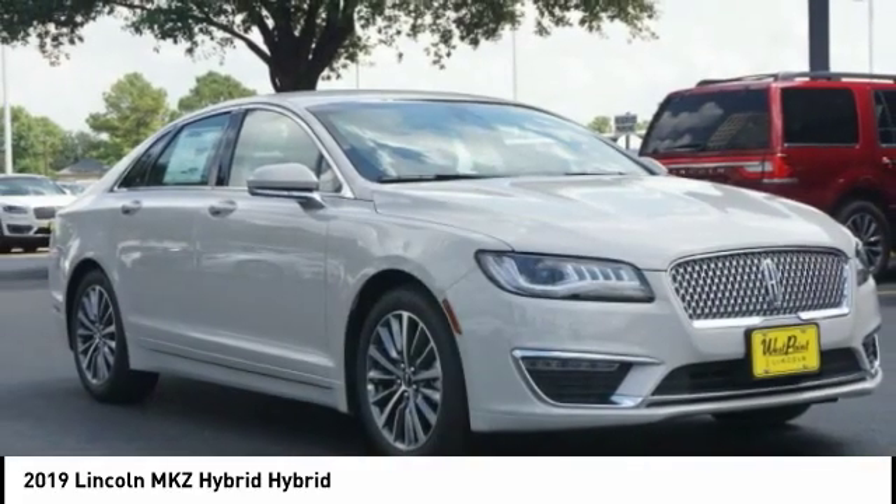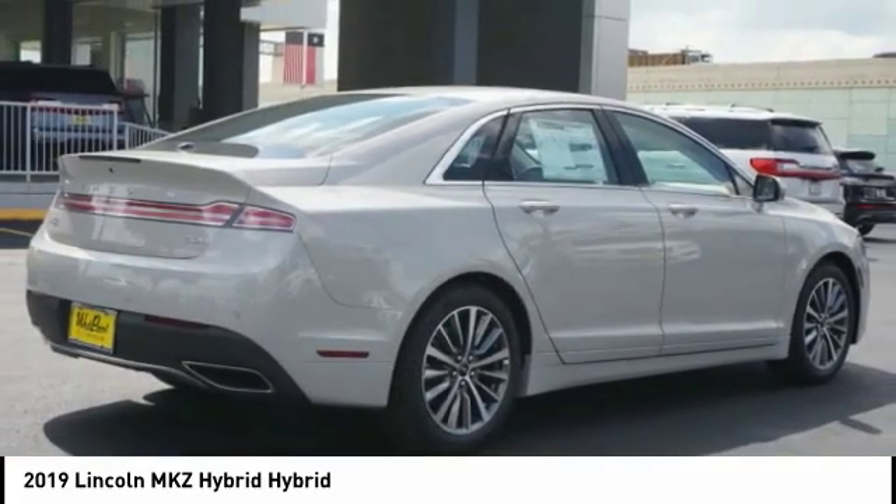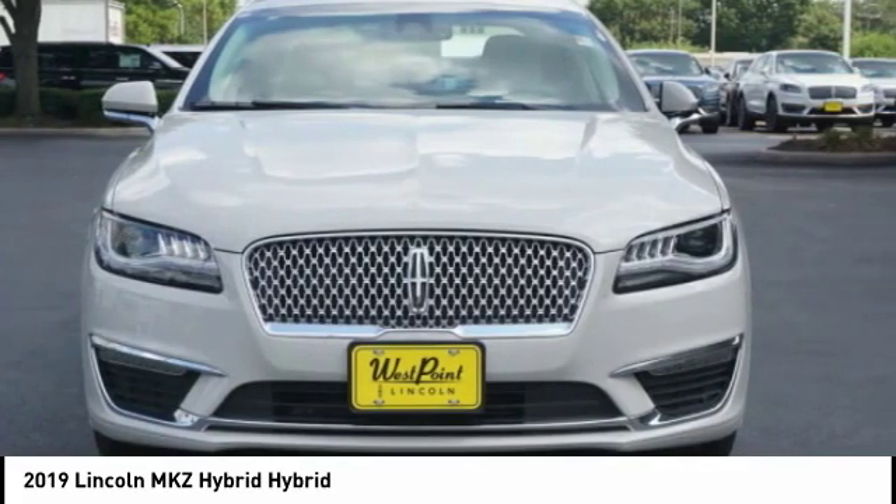Stability control, starter type motor generator, remote engine start, braking assist, regenerative braking system. Come see the car for yourself.